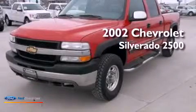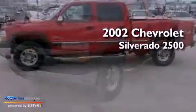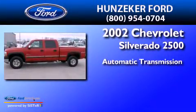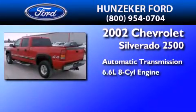This is a 2002 Chevrolet Silverado 2500. This truck has an automatic transmission and a 6.6 liter V8.